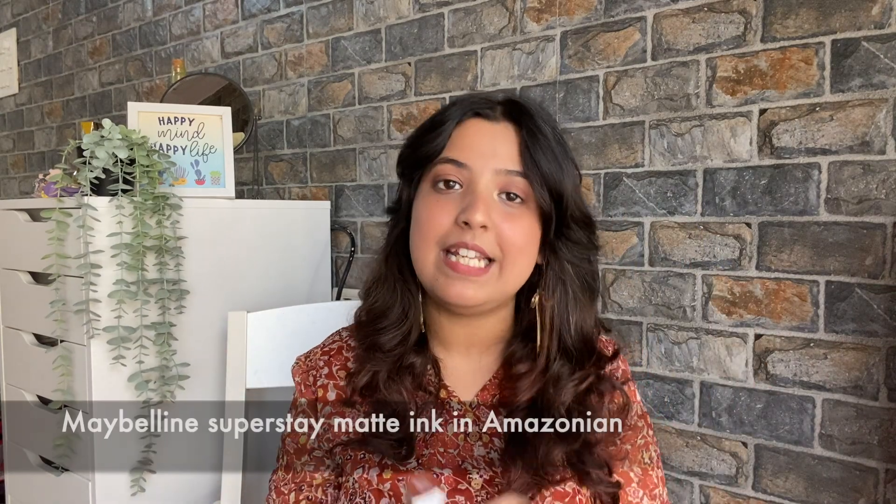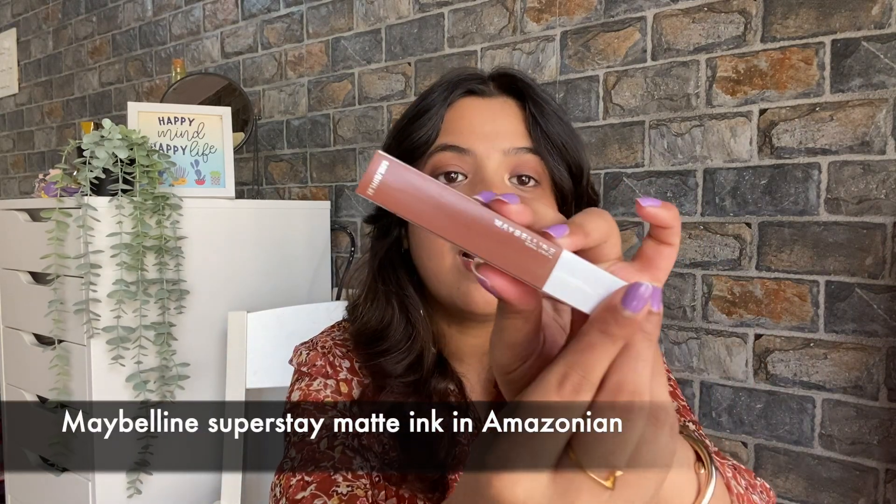Moving on to the third lipstick — I have the Maybelline Superstay Matte Ink in the shade Amazonian. I have been wearing this lipstick every day since I got it two weeks ago. It's so beautiful. I have seen a lot of browns and I keep coming back to this one. I've used a lot of makeup, but I need this one.